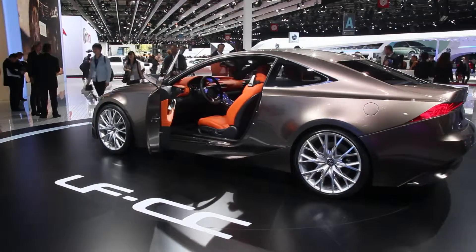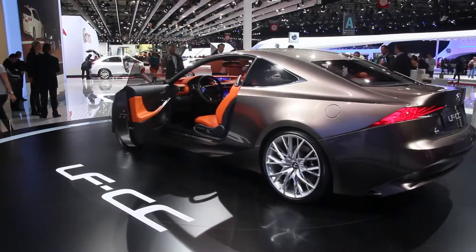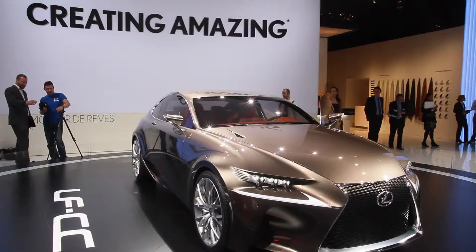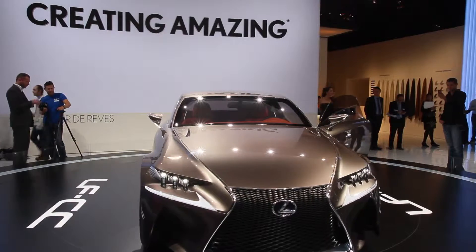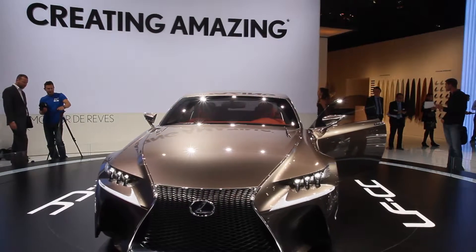What Lexus wants is to give the brand more personality. And as you look at the car you'll see that it probably does that. It's pretty distinctive, especially if you take a look at the grille as an example. The now signature spindle design, which some of you may have seen at the 2011 New York Auto Show, certainly causes the vehicle to stand out.